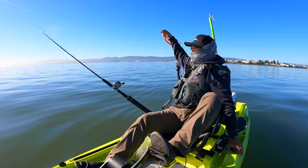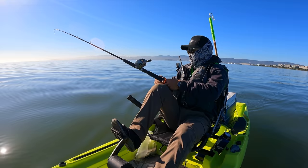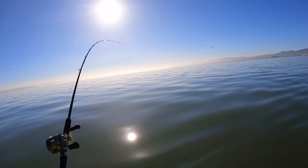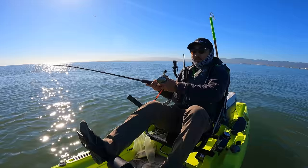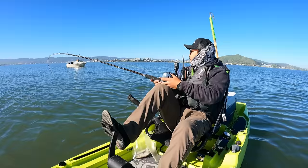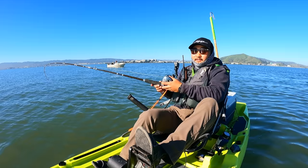We got Daniel and the guys over here — $20, biggest fish gets $20 from each person.